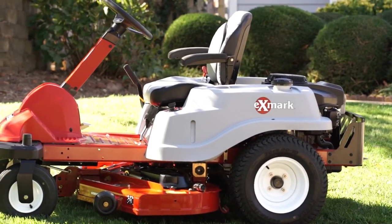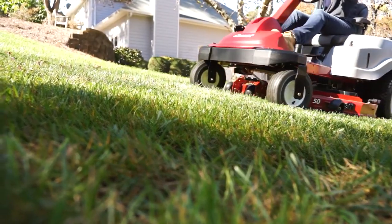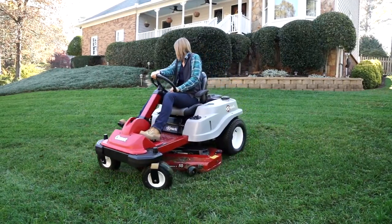The 2015 Exmark Quest Series with front steering gives you more professional-grade features, more comfort, and more value than ever before. So you get the ease of driving with a steering wheel, combined with the superior productivity of a zero-turn rider.